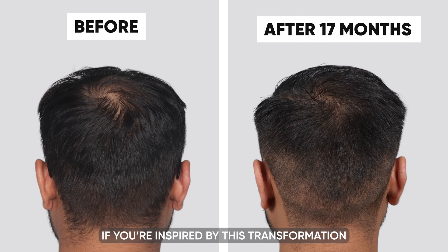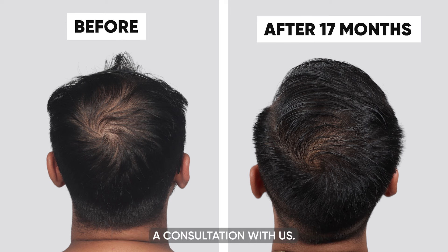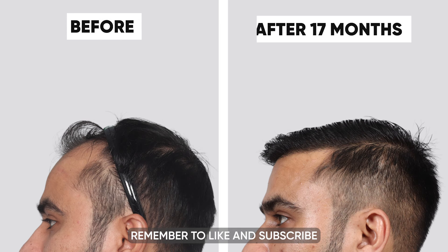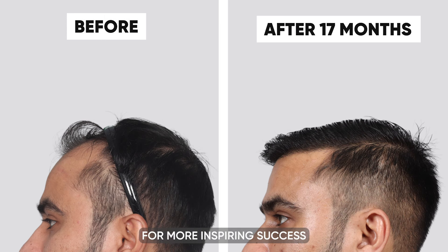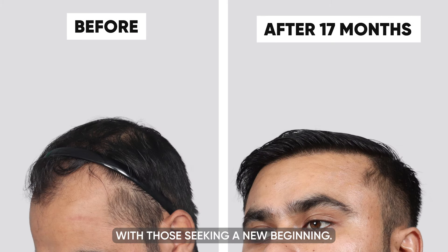If you are inspired by this transformation and considering your own journey to hair restoration, book a consultation with us. Remember to like and subscribe for more inspiring success stories, and share this journey with those seeking a new beginning.